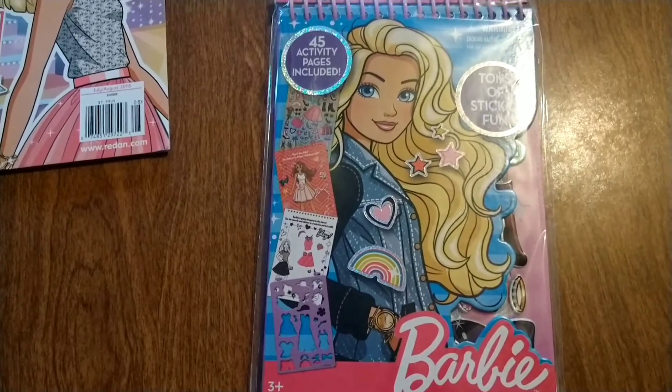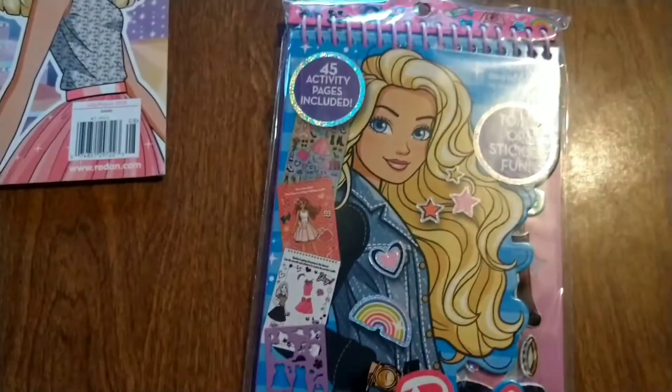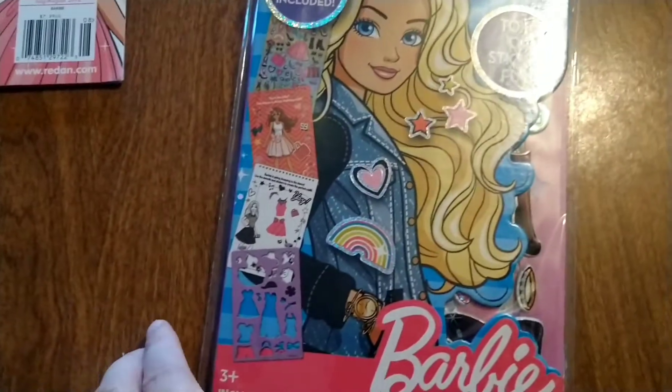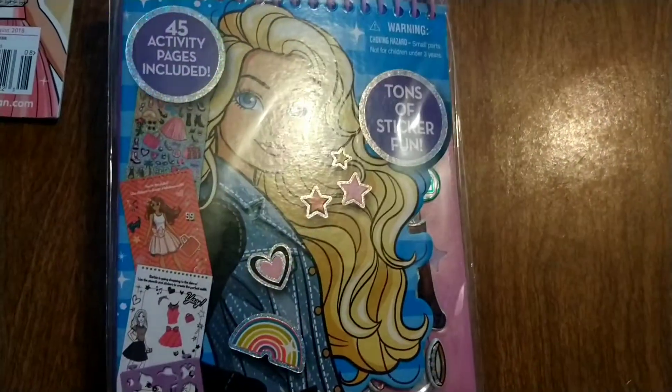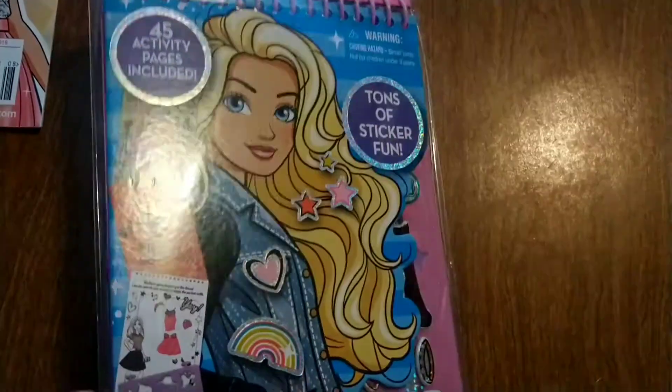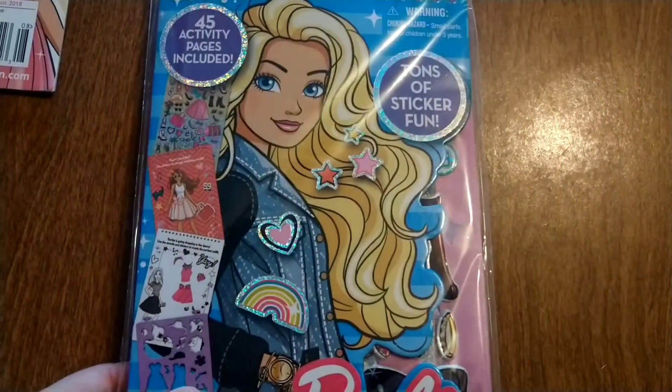And also I picked up this cute Barbie fashion book. Very cute. It looks like the heart, the rainbow, and the stars glitter.